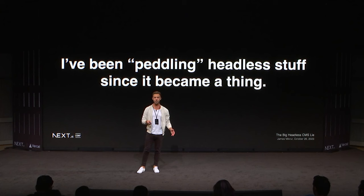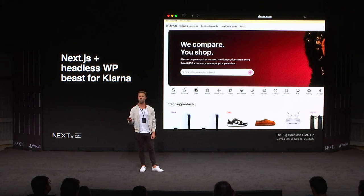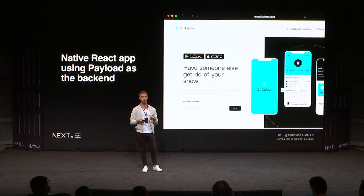I've been peddling headless websites for quite some time — kind of feel like a drug dealer. I've built native apps and everything. One was on my own SSR stack, still live, and it was just headless WordPress at the time. Then we did Klarna's corporate website on Next.js — building massive enterprise websites was becoming maintainable and efficient. We also built a native app where Payload handles all the auth, the back end, Stripe, and everything like that.